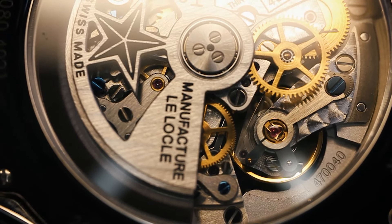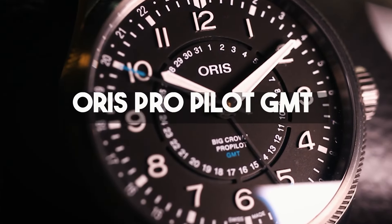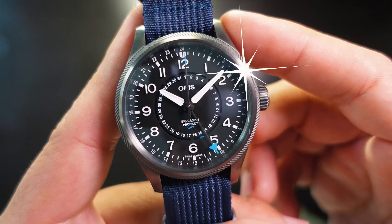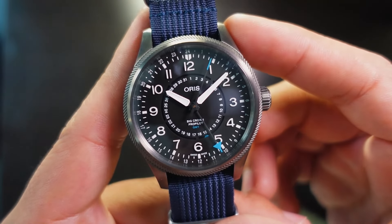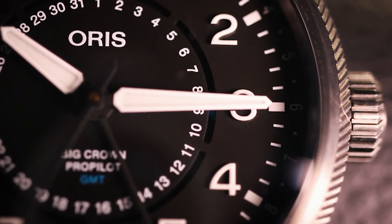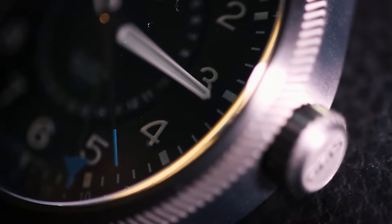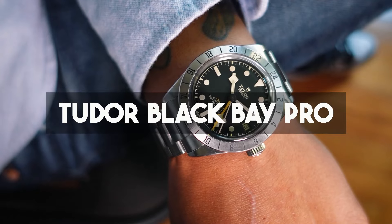Number three is the Oris Pro Pilot GMT limited edition. This watch was an impulse buy — I was walking through a store and saw it in the showcase, it looked perfect, I was instantly in love with it. Bought it, but ten minutes after immediately regretted buying it. I tried loving it; don't get me wrong, it's a great watch, I just couldn't find the perfect strap for it. So bye bye.